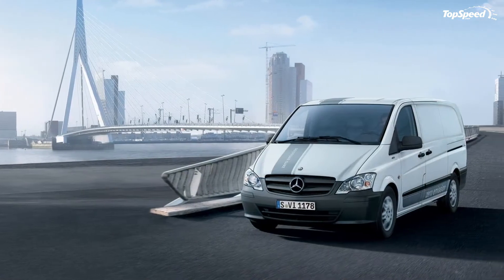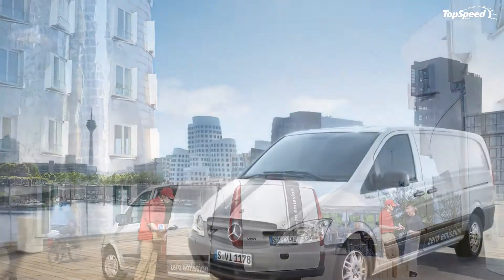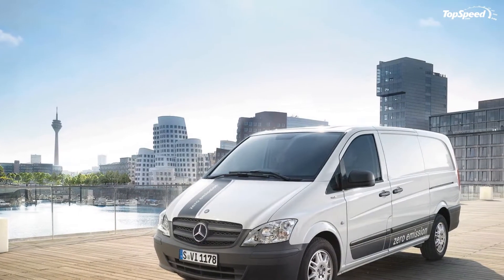Standard equipment includes sliding doors on left and right, tailgate, reversing camera, reverse warning alarm, and a multimedia command APS system.